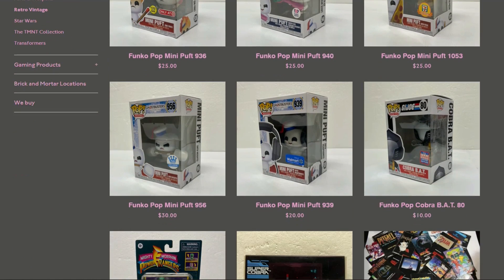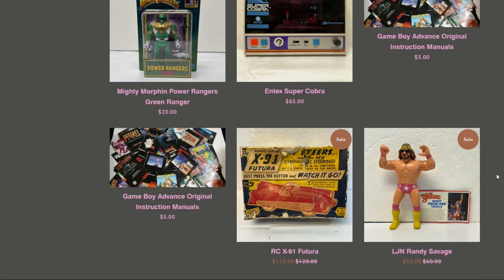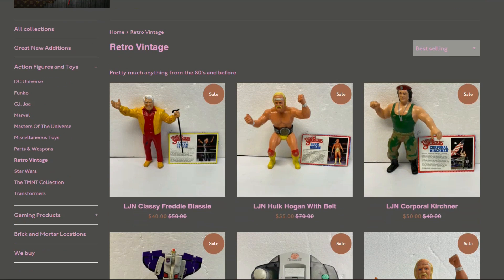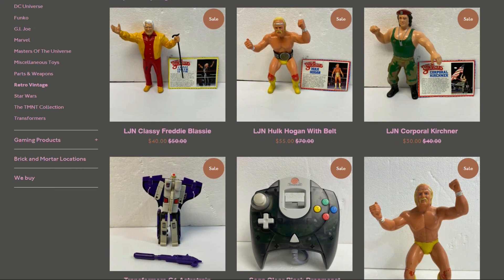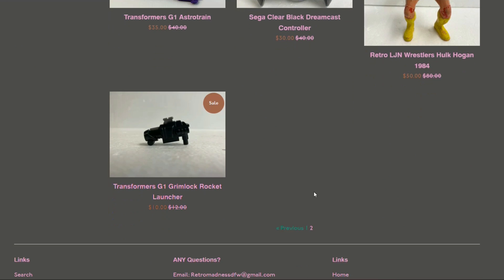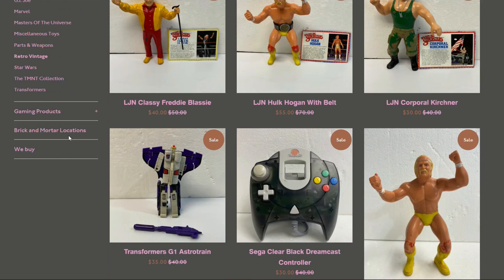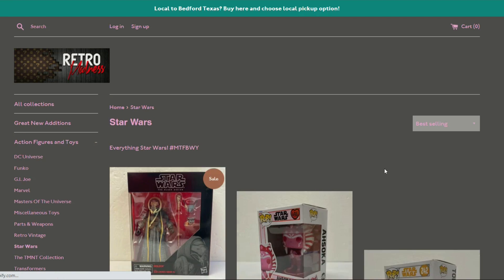There's a retro vintage section — looks like newer versions of classic stuff remade. On the next page we've got LJN figures including Hulk and Freddy Blassie. There's also a G1 Astrotrain and some parts, which is pretty sweet.